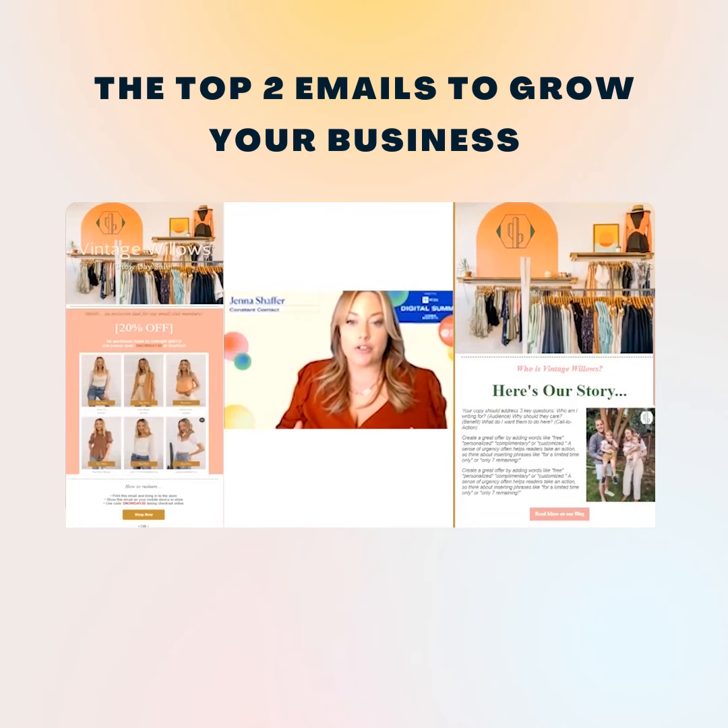When you think about your email marketing strategy and you're planning out what you're going to send and when you're going to send it, you want to make sure that you have a balance of two different types of emails within that strategy. One is going to be promotional, which is going to be more results driven — these are the types of emails that you're sending out to warrant some sort of reaction or action taken from your audience.